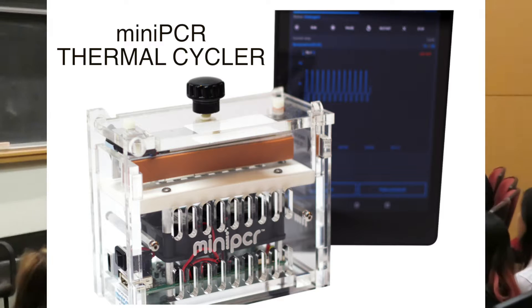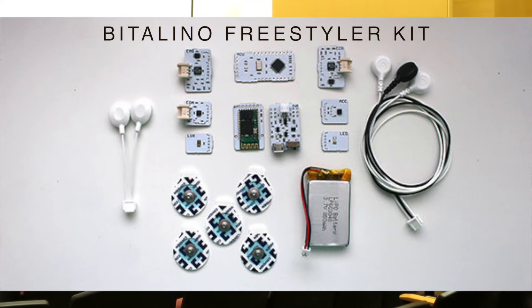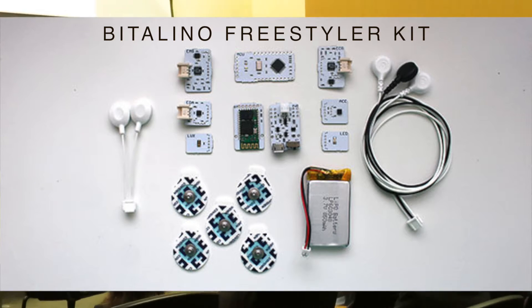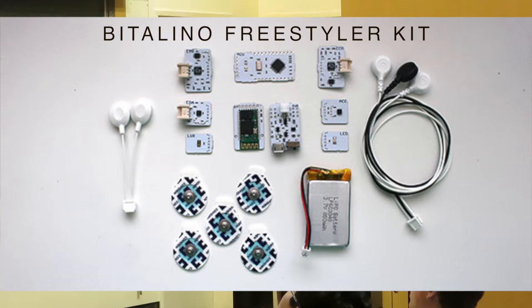And finally, the prize for first place in the video competition is going to be a Vigolino Freestyle kit, which is an Arduino-like electronics platform that allows users to interact with biometric data using sensors such as EEGs and galvanic sensors. All the components of Vigolino can fit in the palm of your hand, which enables incorporation into wearable tech.